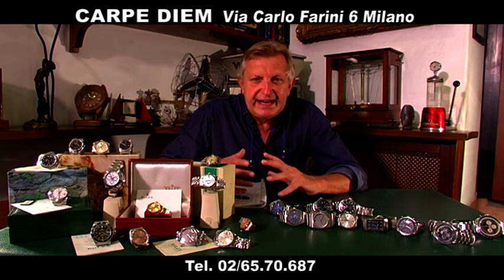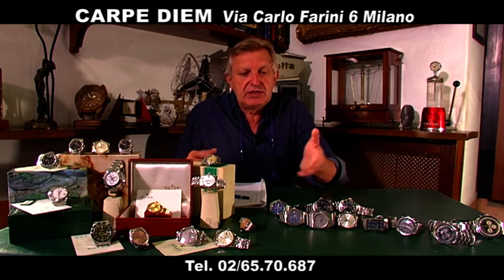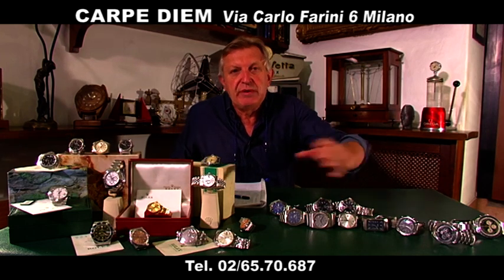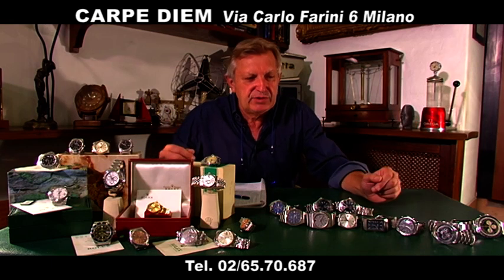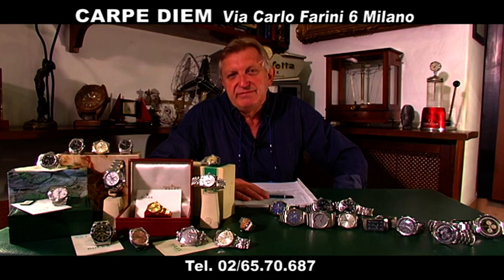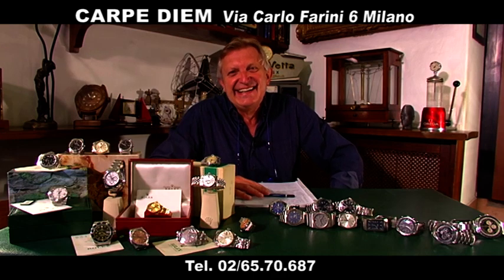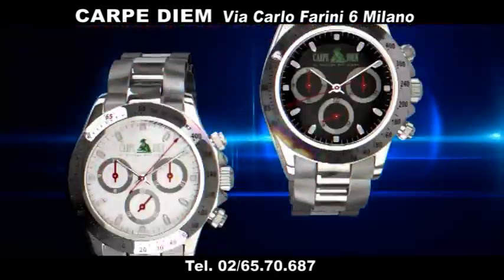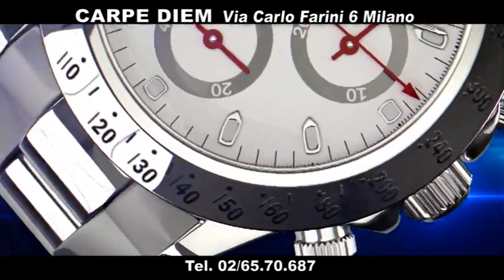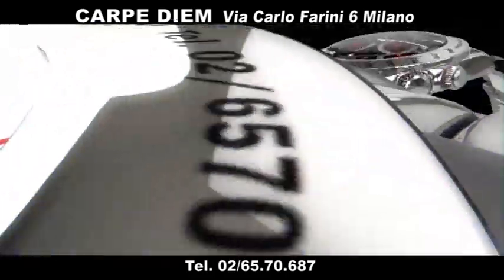Questi sono orologi particolari, diversi, non costano tanto, non scenderanno di prezzo — non possono, non ce ne sono più. Questi sono più rari ormai dei Polnum, mentre i Polnum ce ne sono a tonnellate. Un conto è la moda o l'investimento, un conto è prendere anche quello che piace. Vi aspetto qua in negozio, grazie, e buonanotte a tutti — o buongiorno, perché ormai ci vedete anche di giorno.